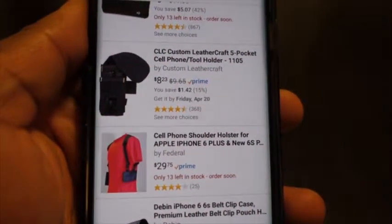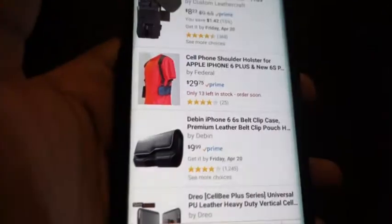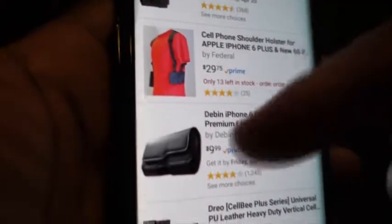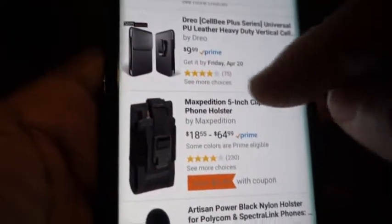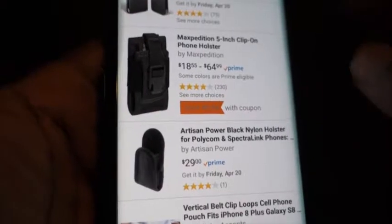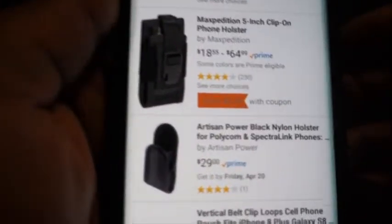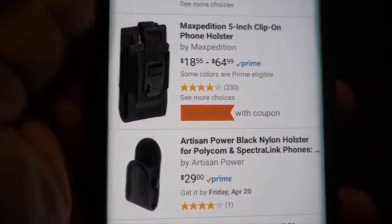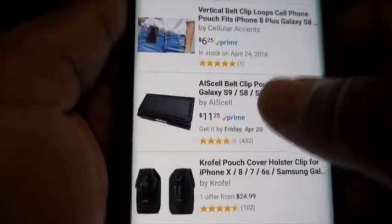When I search for phone holsters on Amazon, I see a lot of them, and I've ordered a couple before. A lot of them are belt clip phone holsters — however you want to call them — and a lot of them come with the case already embedded, or the belt clip already on the case. For the most part, you don't want that because you've already ordered a case for your phone and you don't want to order another case just to add a phone holster or belt clip.